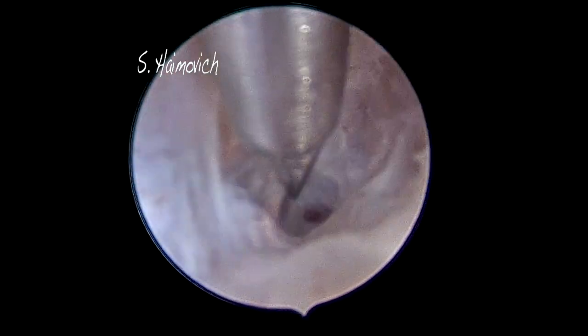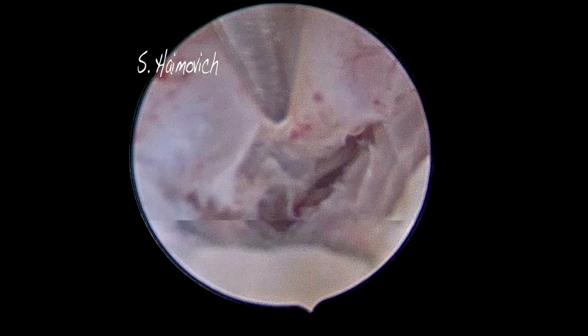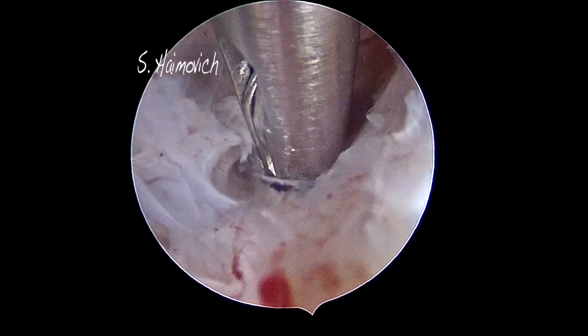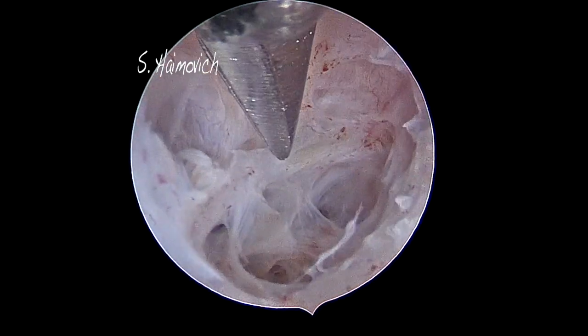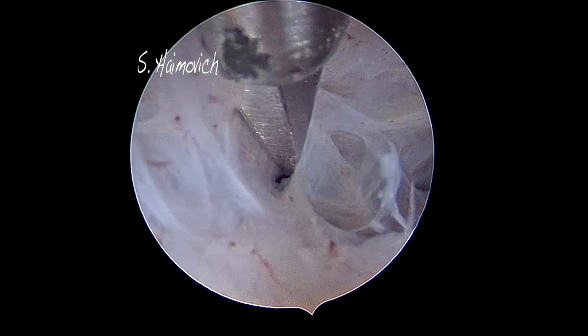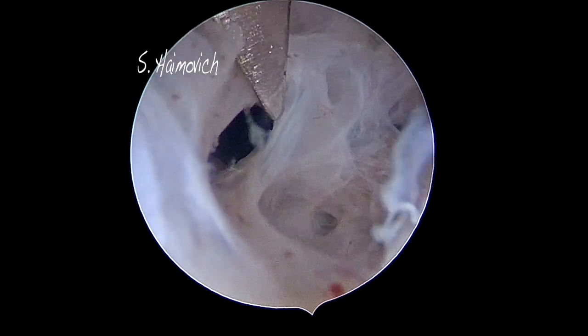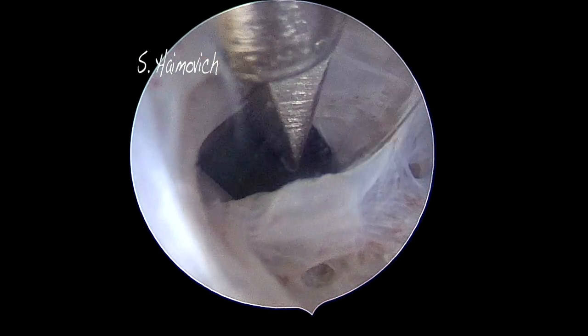The endocervical channel is rich in pressure receptors; therefore, we cannot push with a scope in postmenopausal women. There is fibrosis of the internal os, but we can cut — as you can see in the images — without any pain.